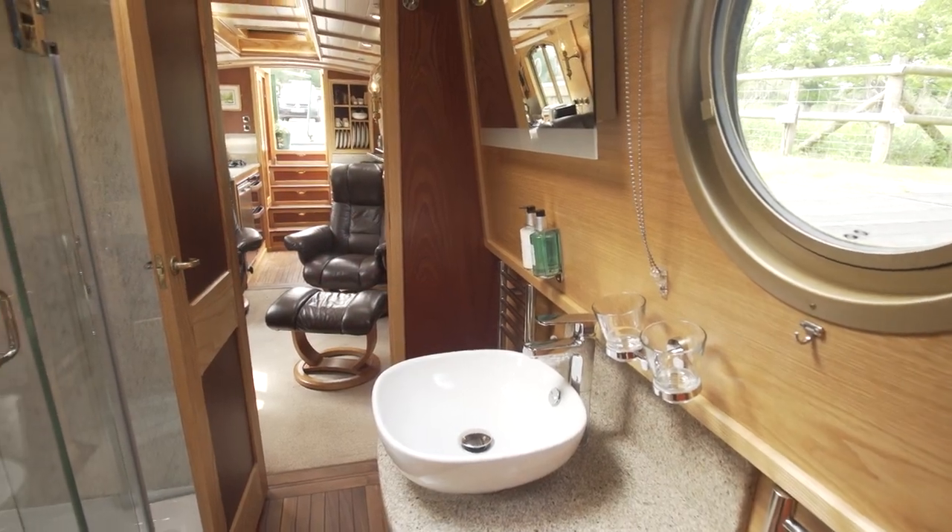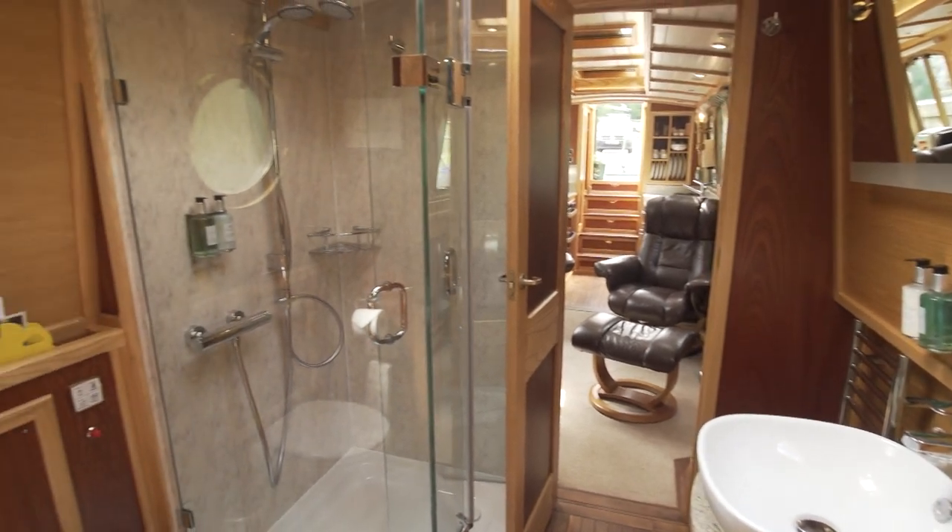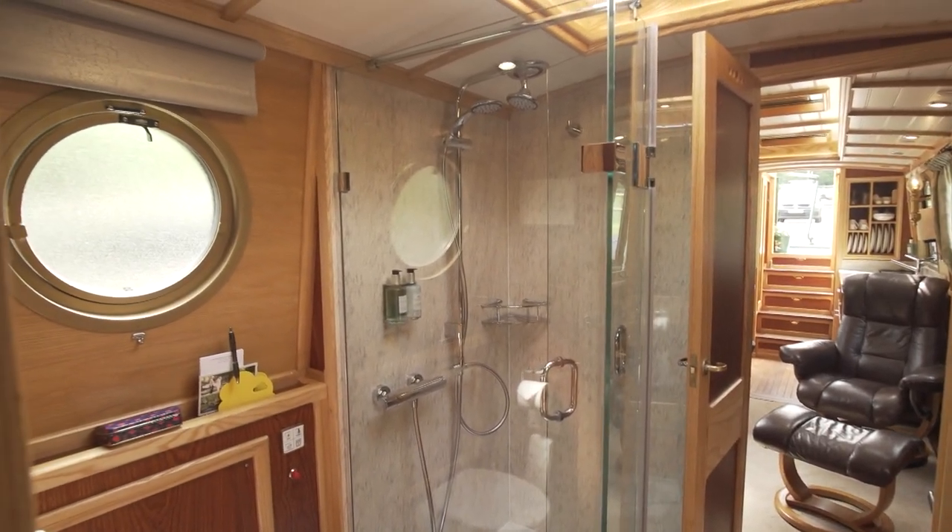Kingfisher has one of our largest bathrooms in the fleet, definitely large enough to swing a cat — and for the animal lovers, that's a cat and nine tails.